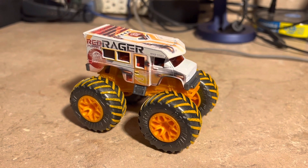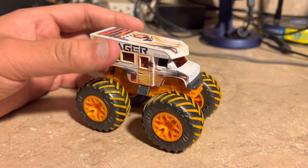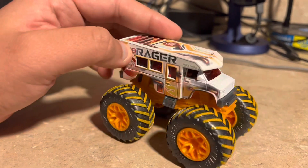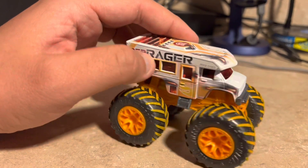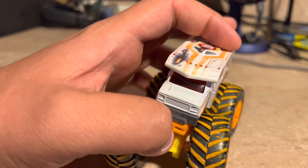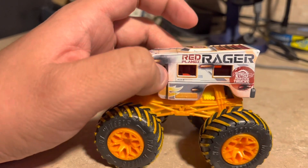Here it is — Red Planet Rager out of the box. This is like a repaint of Recreational, a different design with a different name. The RV casting of Recreational looks pretty neat, but this is Red Planet Rager.